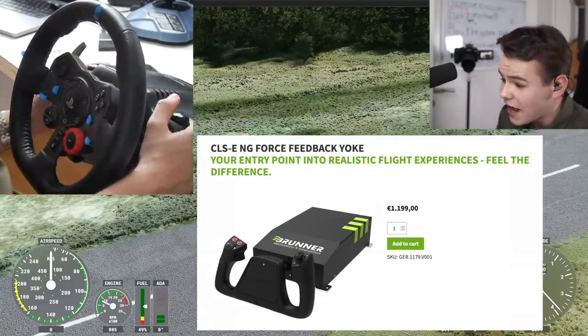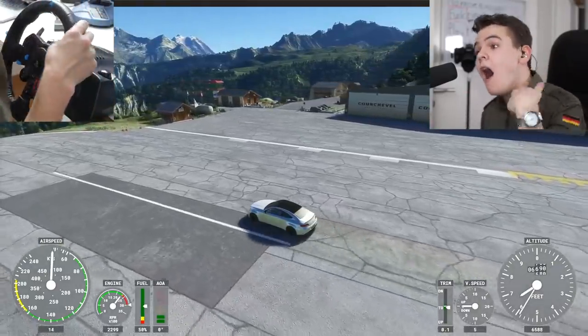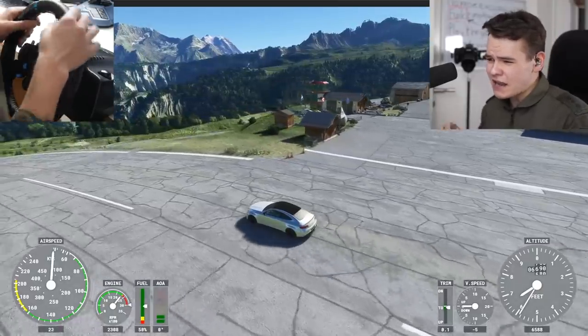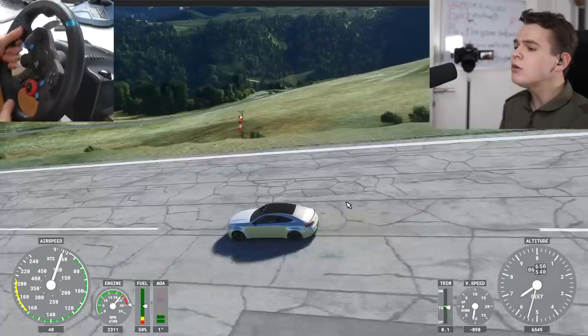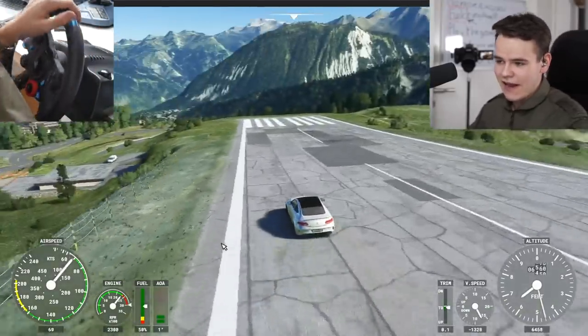These force feedback motors are very expensive to build in. But I think everyone who has ever flown a simulator plane and also a real plane knows the difference - the force feedback from the wind and turbulence, you can feel that on your yoke normally. It doesn't work in the flight simulator, but it does work in the racing games.